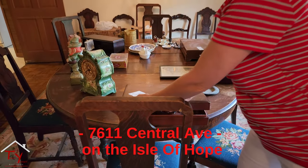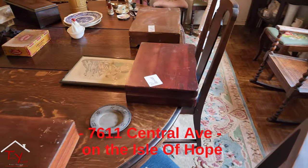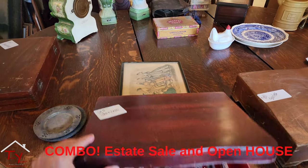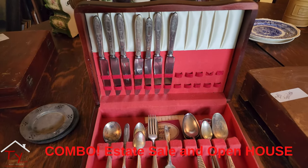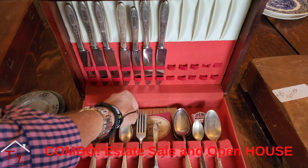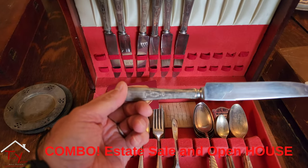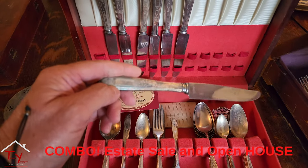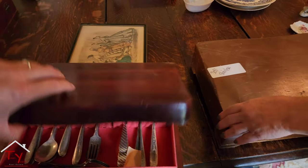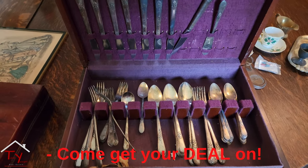We have stainless steel flatware, this beautiful table with two leaves — this is the antique room — and we have these fruit chairs with the needlepoint. I got enamored with the silverware. Is it sterling? I think it's plated silver, yeah — definitely because stainless wouldn't turn that color. But it's stainless steel and then plated. That stuff looks old!